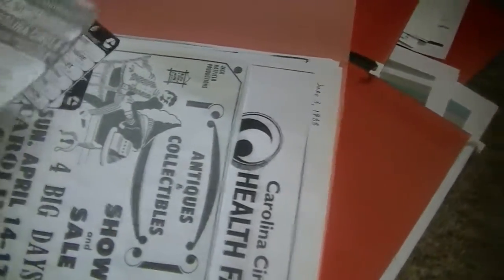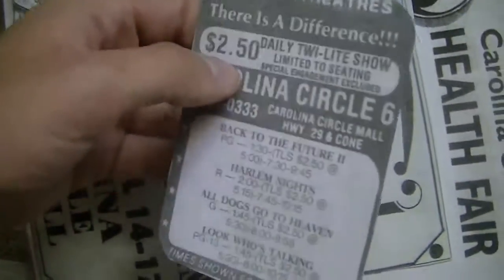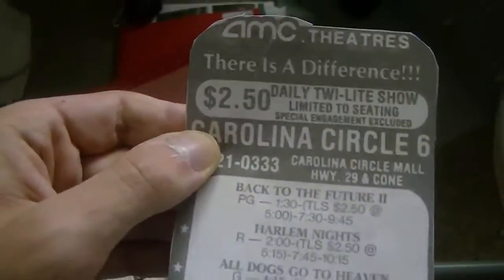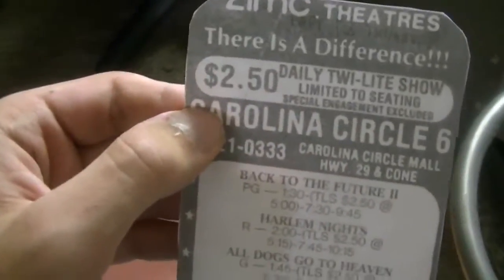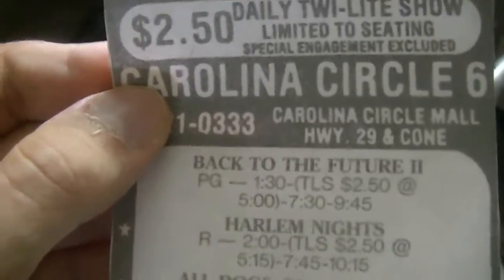One thing I forgot to show you — this is a scan of the movie listings from the Carolina Circle Six theaters from the newspaper from November 27, 1989, from the day I was born, which is kind of cool. Back to the Future Part 2 — very, very good movie.